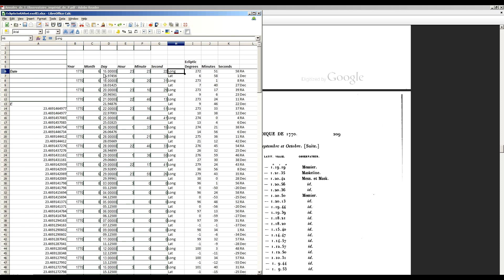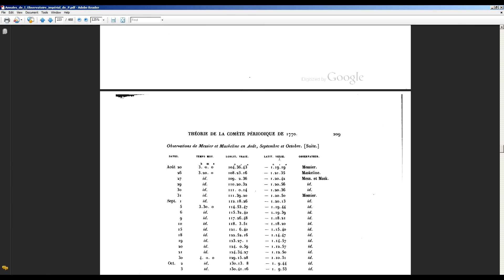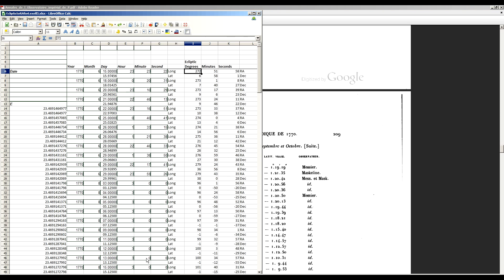They were using the ecliptic of date, and these were actually ecliptical coordinates — listed as longitude and latitude, not right ascension and declination. So you have to account for the obliquity of the ecliptic, you have to account for precession, and do all those things to convert them back into J2000 format in order to compute the orbit.